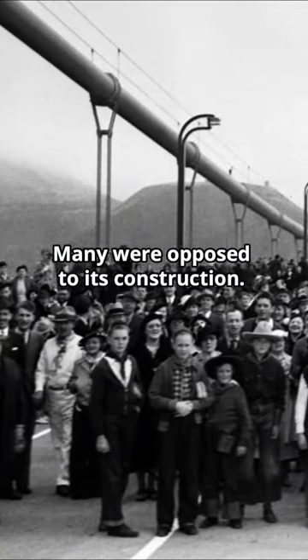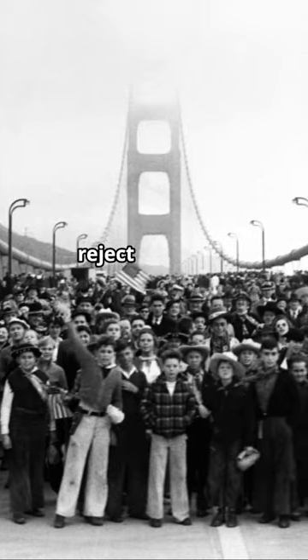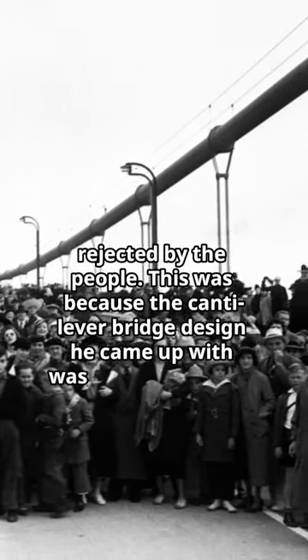Many were opposed to its construction. The initial design of the Golden Gate Bridge by engineer Joseph Strauss was rejected by the people. This was because the cantilever bridge design he came up with was considered ugly.